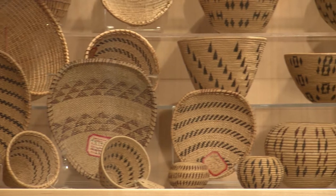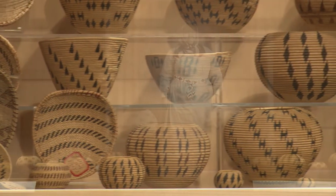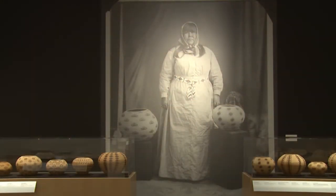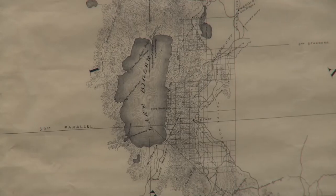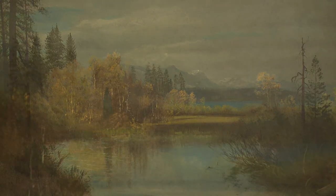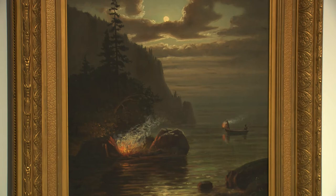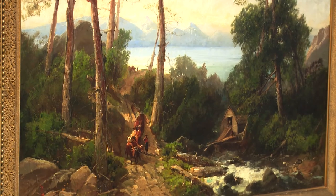We have the largest collection of Washoe baskets ever assembled in one place. This extraordinary collection has never been seen before together and probably never will be again. You see the Washoe baskets by the Washoe people and then you move through to when the first Euro-Americans arrived at the lake. This really allows you to contemplate the stunning serenity of what Lake Tahoe was, but also how it's transformed as more people have arrived.